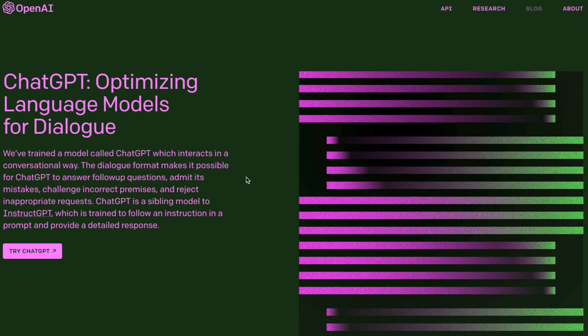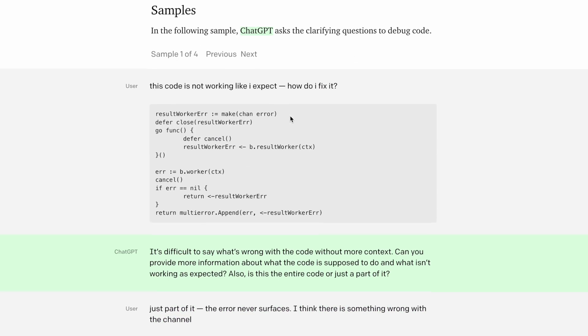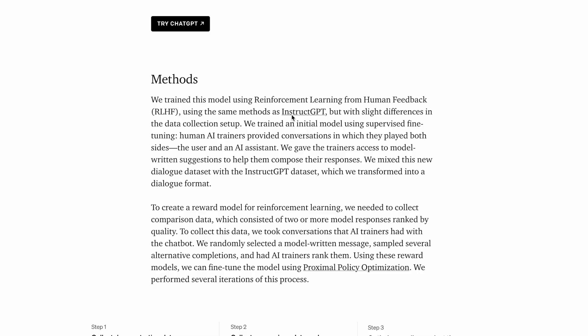So what is ChatGPT? ChatGPT is a chatbot developed by OpenAI, a leading artificial intelligence research organization. It is based on the powerful GPT-3 language model, which is trained on a large portion of the internet. This allows it to generate human-like text and engage in conversation with users.